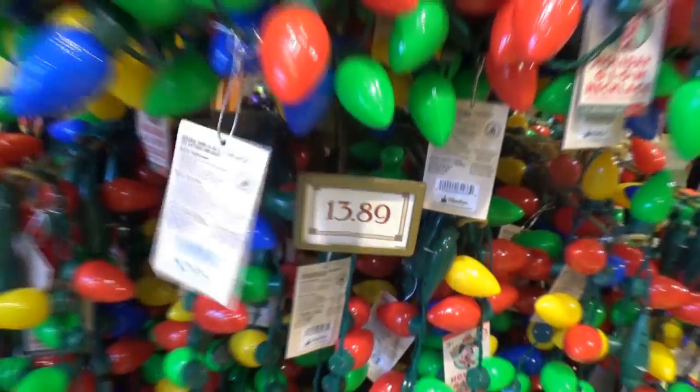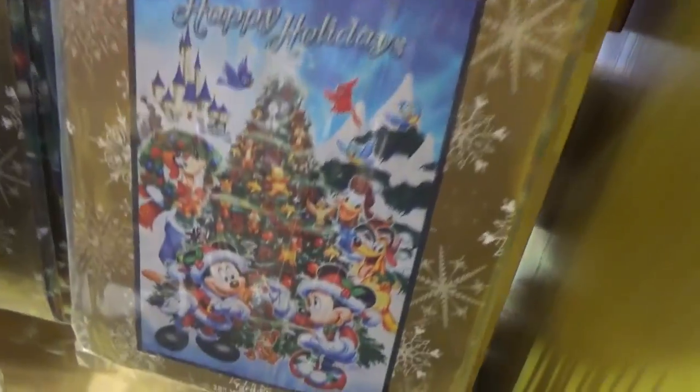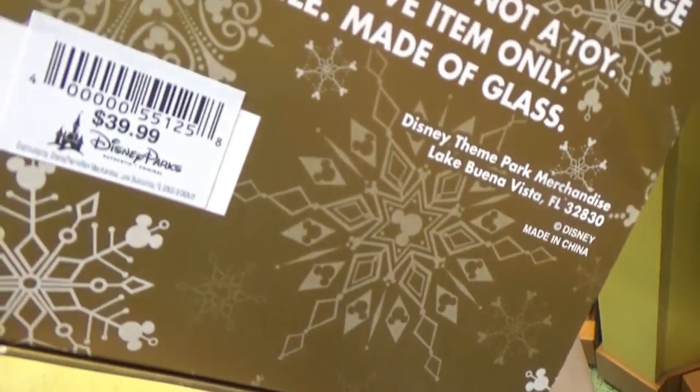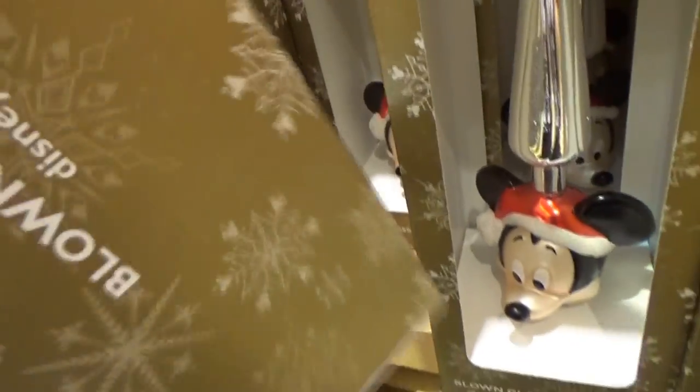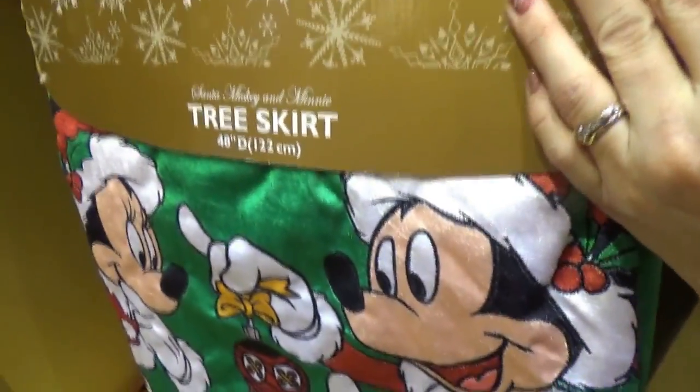Four packs of little ornaments — this one's Toy Story for $19.99. Check out these cool necklaces; they look like Christmas lights and are battery operated — they're $13.89. Here is the yard flag for $29.99. We have several blown glass tree toppers — this one's Mickey's head for $39.99. It seems really fragile so it wouldn't last long in my house, but it is pretty cute. Next we have a tree skirt with Mickey and Minnie on it — this is so cute but $69.99, which is pretty expensive for a tree skirt.